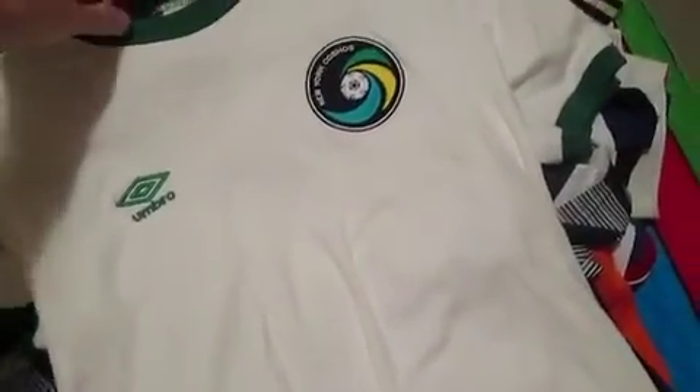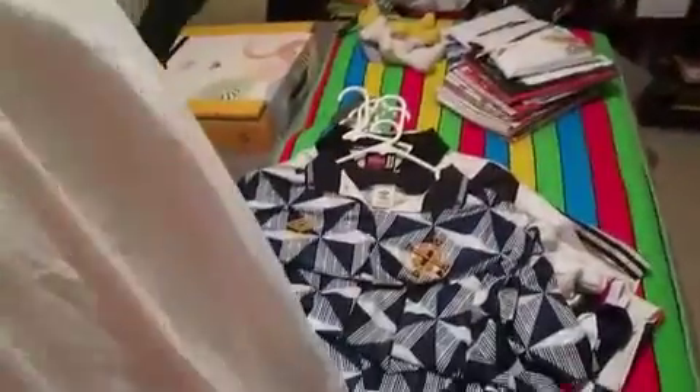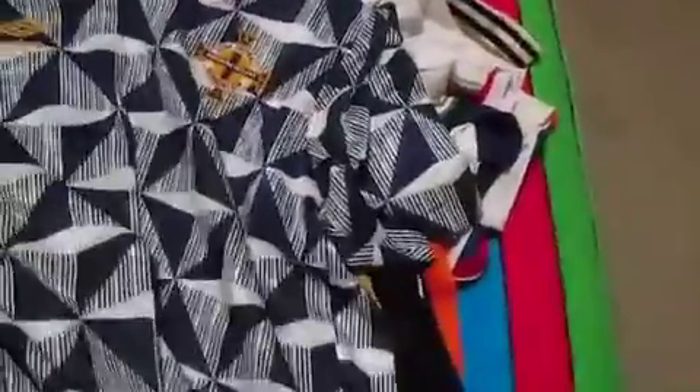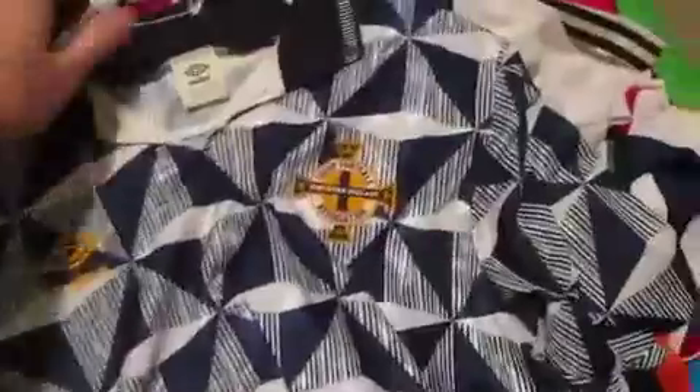Throwback jersey for the Cosmos, not sure of the year, but made by Umbro — really nice jersey. Going from a really nice jersey to a pretty ugly one — honestly one of those 3D magic eye things, like you see a sailboat. Northern Ireland away jersey from 1990-91. Got this super cheap, that's why I have it.